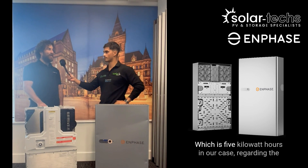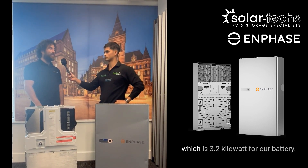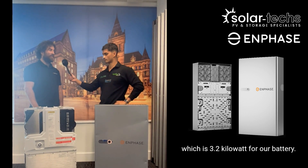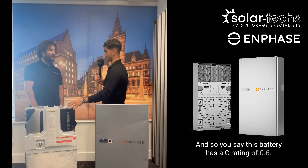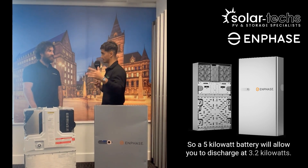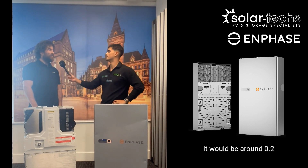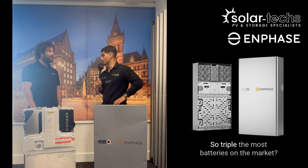The C-rate is the difference between the capacity of the battery — which is five kilowatt-hours in our case — and the output power of the battery, which is 3.2 kilowatts. So this battery has a C-rate of 0.6, meaning a five-kilowatt battery will allow you to discharge at 3.2 kilowatts. A typical battery has a C-rate of around 0.2 — so this is triple the rate of most batteries on the market.